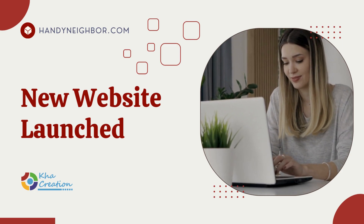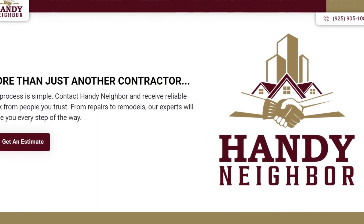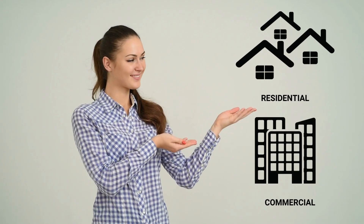We are excited to announce the launch of a new website for our esteemed client HandyNeighbor. HandyNeighbor is a reliable handyman service that offers comprehensive maintenance solutions for both residential and commercial properties.